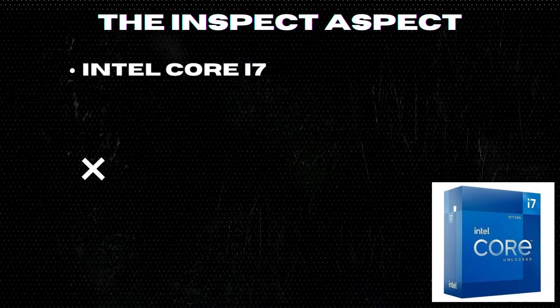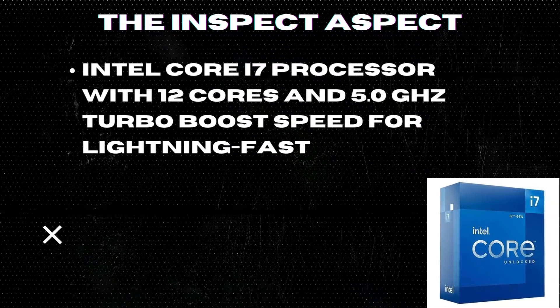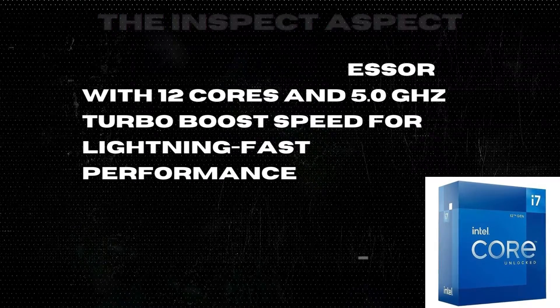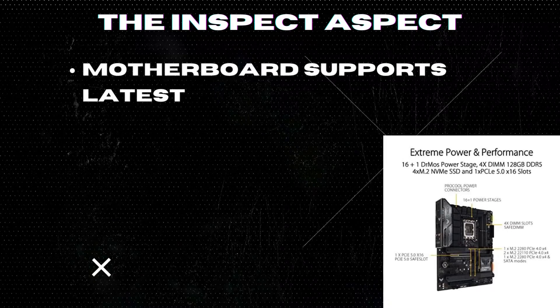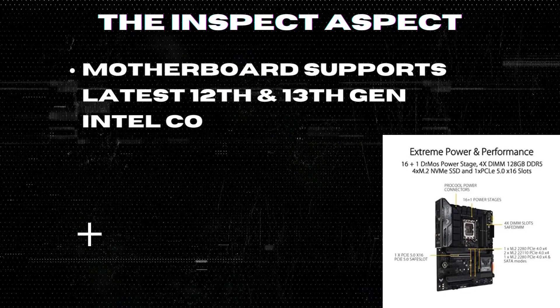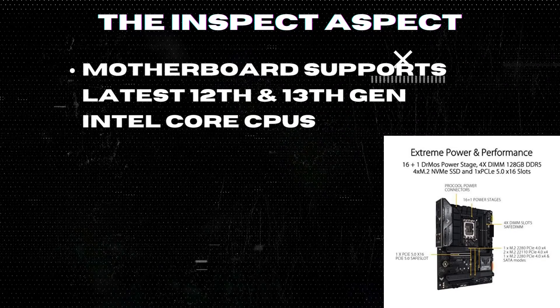Intel Core i7 Processor with 12 cores and 5.00 GHz Turbo Boost Speed for lightning fast performance. The ASUS TUF Gaming Z790 Motherboard supports the latest 12th and 13th Gen Intel Core CPUs, PCIe 5.0, and DDR5 memory for future-proofing your setup.